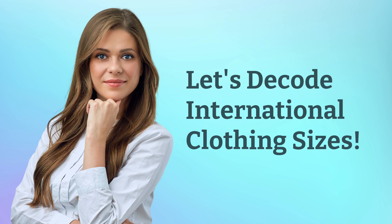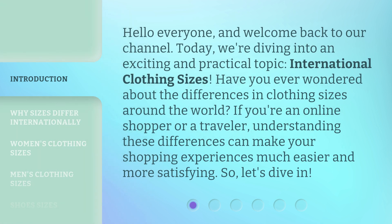Let's decode international clothing sizes. Hello everyone, and welcome back to our channel. Today, we're diving into an exciting and practical topic: international clothing sizes. Have you ever wondered about the differences in clothing sizes around the world? If you're an online shopper or a traveler, understanding these differences can make your shopping experiences much easier and more satisfying. So, let's dive in.